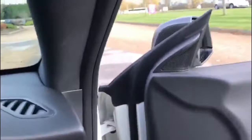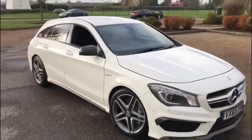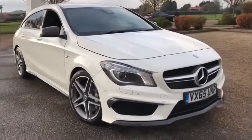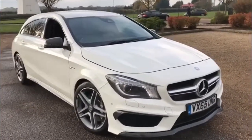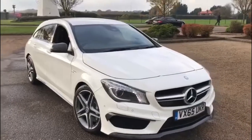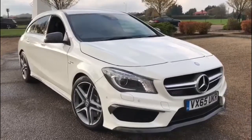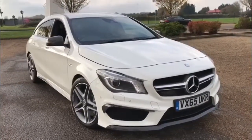This CLA 45 Shooting Brake is the only one we've currently got in stock — they are a very rare vehicle. We've sold many before and expect this one to sell extremely quickly. If this car is for you, please don't hesitate to get in contact. We'll be happy to help with any finance quotes, part exchange valuations, or any questions you may have. You can find this car at prestigecarskent.co.uk or call us on 01689 660 603.